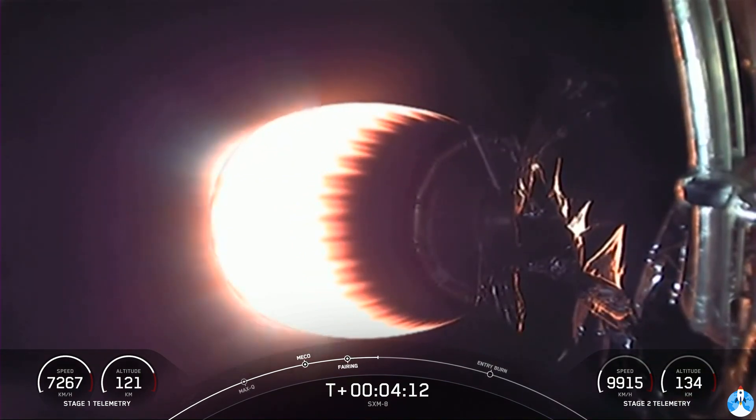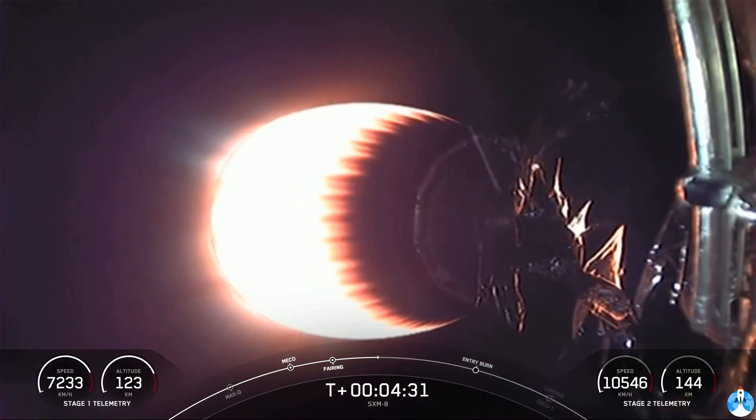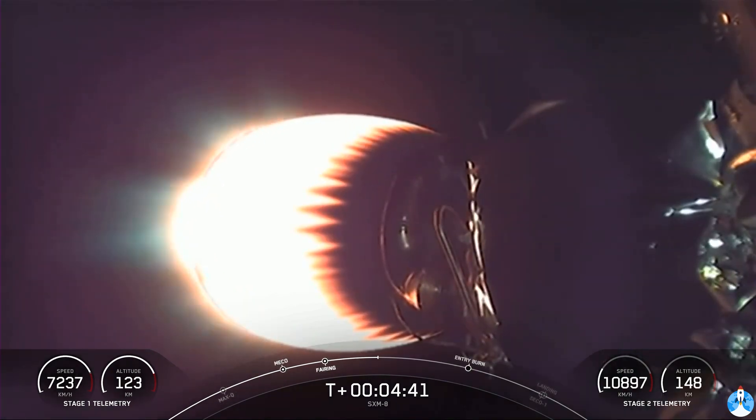As second stage heads towards its targeted orbit, stage one will execute two burns to make its way back to Earth. The first is called the entry burn, where we light up three of the nine M1D engines. This helps slow re-entry back into the upper parts of the Earth's atmosphere. The second and final burn is the landing burn — a single engine burn that brings speed down rapidly in order to touch down on our drone ship. Today we will be attempting to land on Just Read the Instructions.